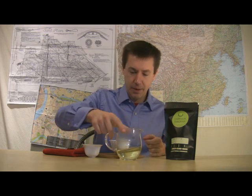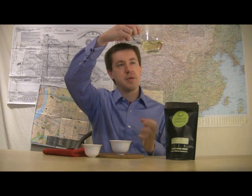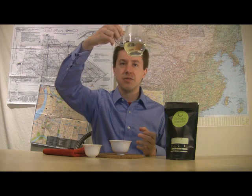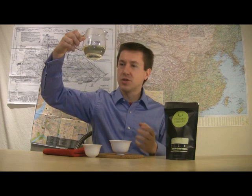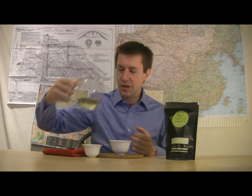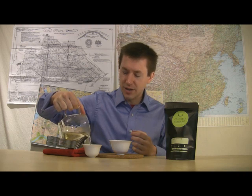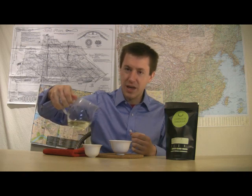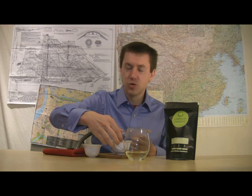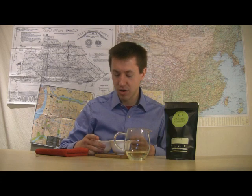Going ahead to the liquor — giving it a swirl and holding it up to the light. It's a pale color but not thin or weak looking, just lighter. It's a fairly bright yellow moving slightly toward a duller, less greenish-yellow tinge. Looking down in the cup, it still has a good brightness to it — not murky or cloudy.